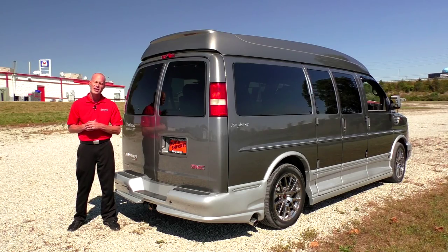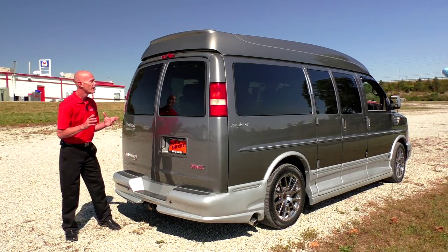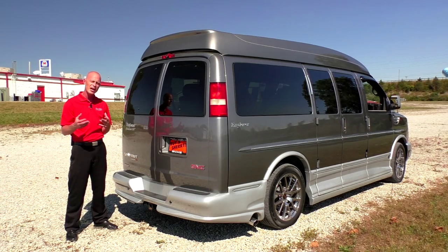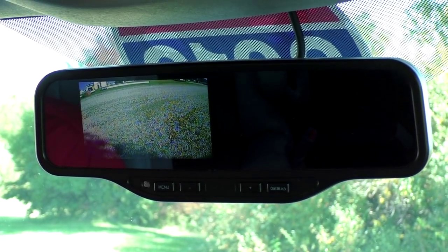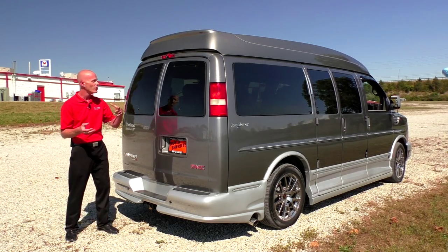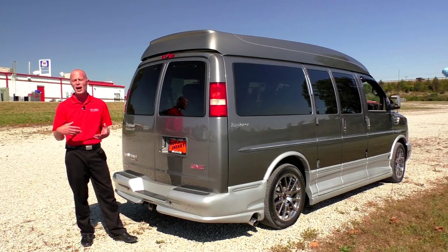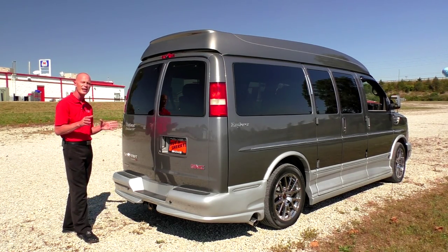Now we're standing here in the back of this all-wheel drive Explorer conversion van. I want to go over some very important features, starting with the safety features. This van does have a factory backup camera located right here in the rear brake light above the doors. Anytime you put this van in reverse, you're going to get a visual of whatever's behind you shown in your rearview mirror. This van also has backup sensors — so not only do you get a visual from the camera, you also get an audible alert that intensifies the closer you get to any object behind you.